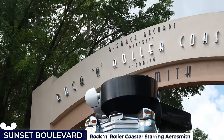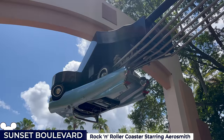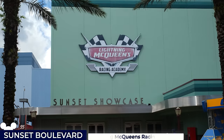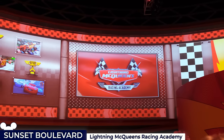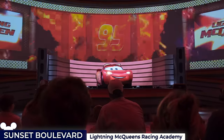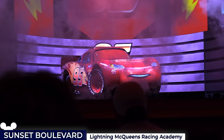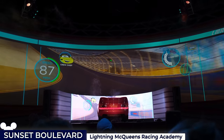The ride is unfortunately scheduled for a potentially lengthy closure for refurbishment any day now, with many speculating that Disney is looking to re-theme the attraction. Adjacent to Rock 'n' Roller Coaster is the Sunset Showcase Theatre, which features the Lightning McQueen Racing Academy show based on the Cars franchise, where Mr McQueen takes centre stage as a full-size animatronic, later interrupted by his rival Chick Hicks, who hacks into the simulator.